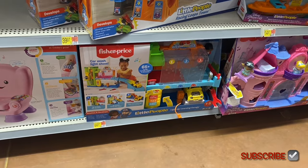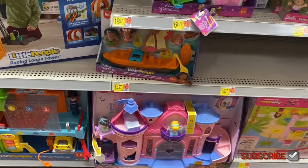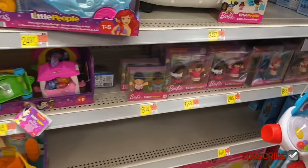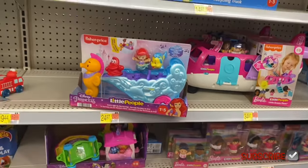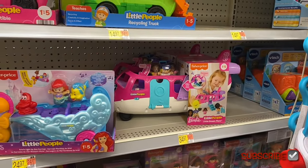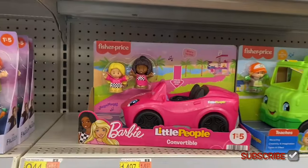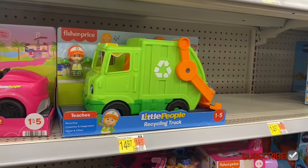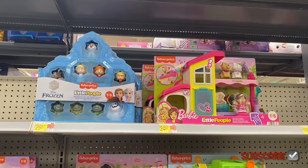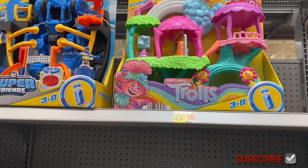Little People learning garage for $44.97. They have cool stuff including Little People Disney Princess and Little People Barbie. They have a Disney Princess airplane for $34.97, a Barbie convertible for $14.97, a recycling truck for $14.97, a Barbie house for $24.97, Frozen for $29.97, and a Trolls tree house set for $49.97.